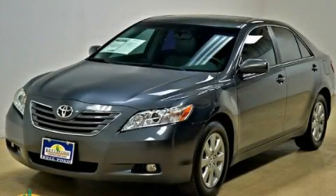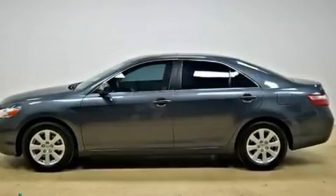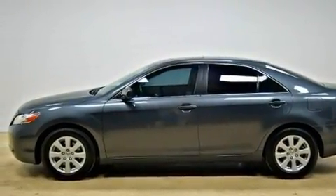This is a 2008 Toyota Camry. It has a 2.4-liter four-cylinder engine and an automatic transmission.